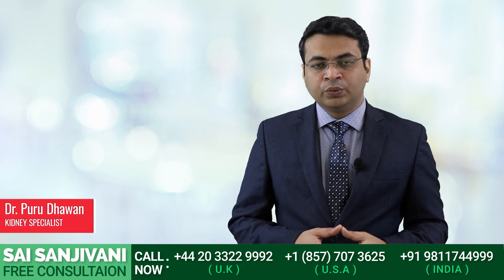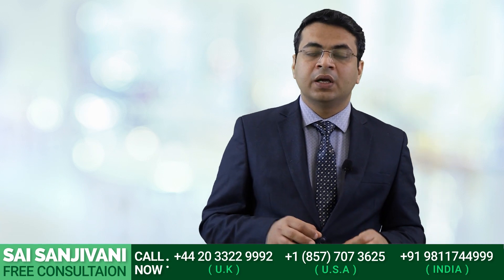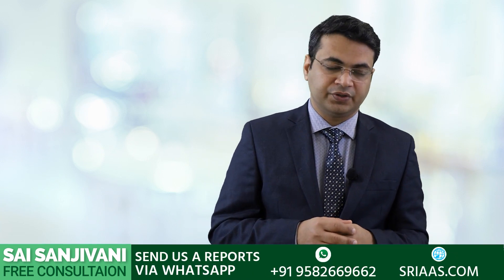Hello friends, my name is Dr. Puru Dhamman, and today in this video we will discuss the importance of baking soda in the treatment of a kidney failure patient.